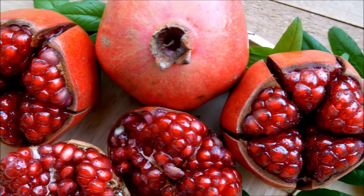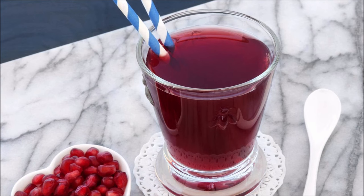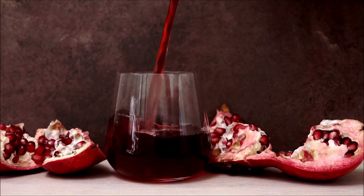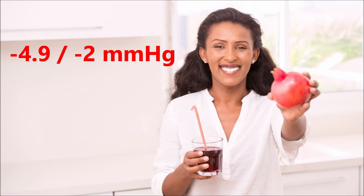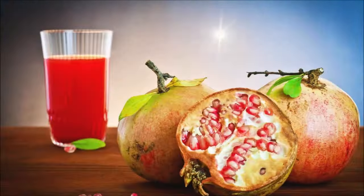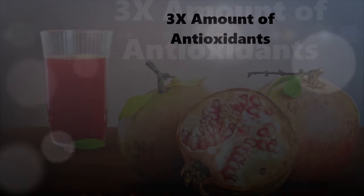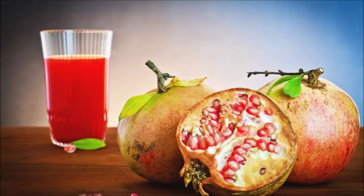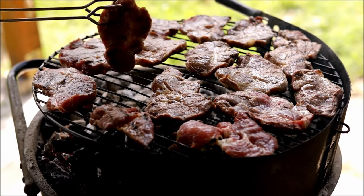The next fruit is pomegranate. In one study, participants were given pomegranate juice every day for up to three months. Their systolic dropped 4.9 millimeters of mercury and diastolic dropped by two. And why is pomegranate so effective? One reason is it contains three times the amount of antioxidants than green tea or red wine.